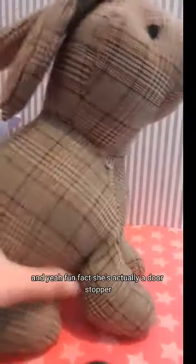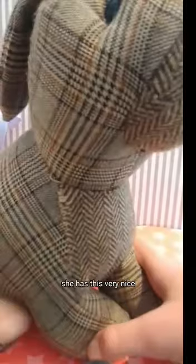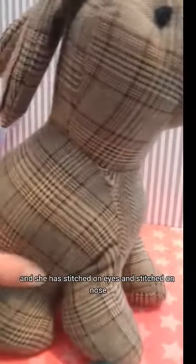Now we are going on to Willow. She is the mum of all the bunnies, and fun fact — she is actually a door stopper. She has this very nice pattern on her that kind of reminds me of tartan. She has stitched-on eyes and a stitched-on nose, it's very nice.